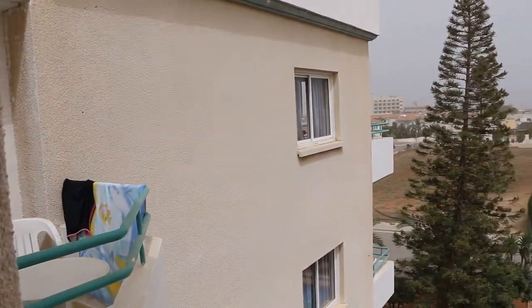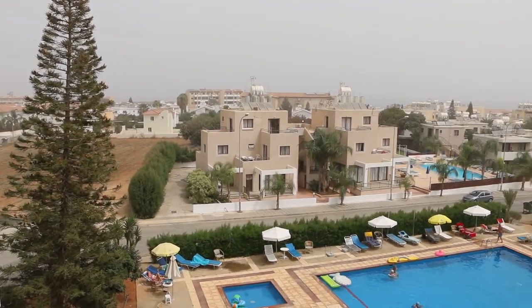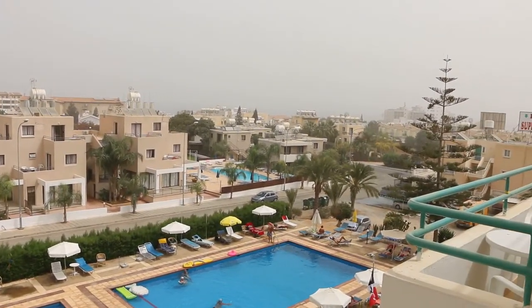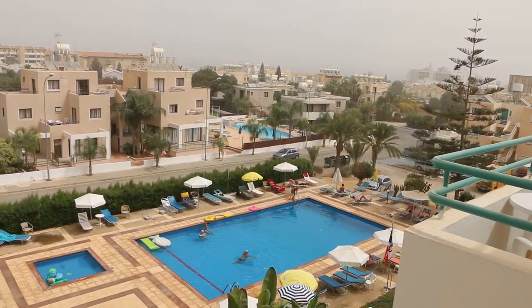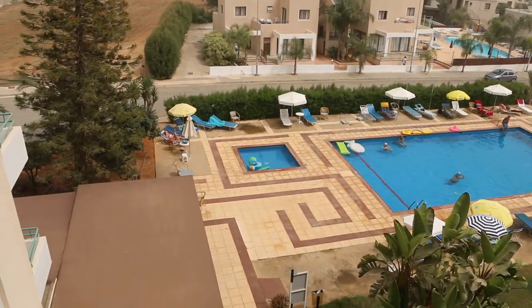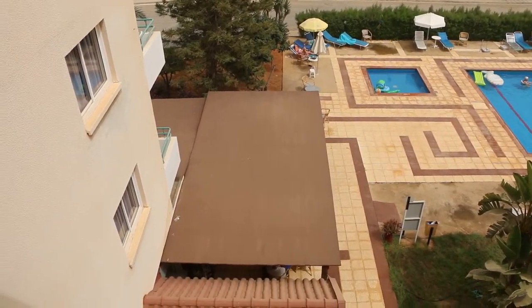Usually we can see the sea, but now there is a sandstorm in Cyprus, so we cannot see it. But we have one of the first videos so we will show you later. Here is the swimming pool with some sun beds and umbrellas. Down there is a restaurant with a small bar.